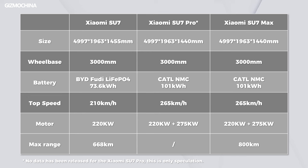The Su7 Standard version has a single motor with a top speed of 210 kilometers per hour. The battery comes from BYD's lithium iron phosphate battery with a capacity of 73.6 kilowatt-hours and a max range of 668 kilometers. The dual-motor Pro and Max versions have a top speed of 265 kilometers per hour, a 101 kilowatt-hour CATL NMC battery, and a max range of 800 kilometers.